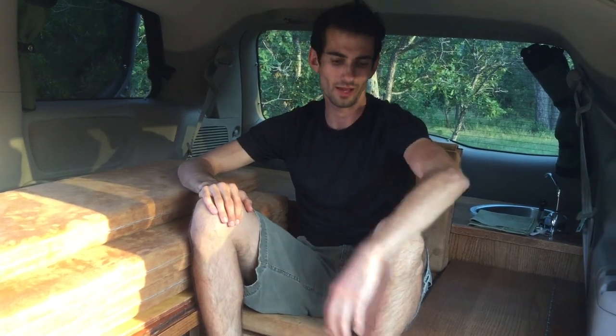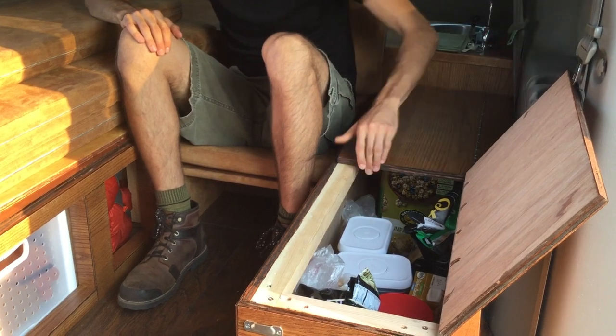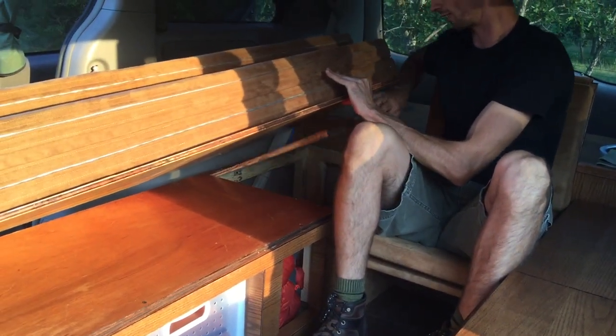Storage space inside the Oasis camper van is plentiful. To my left is a spacious pantry for dried goods. To my right is an auxiliary storage area for items that you don't need to get to that regularly.